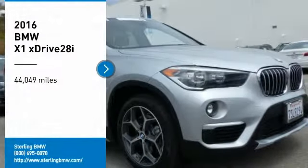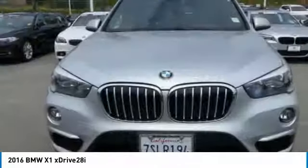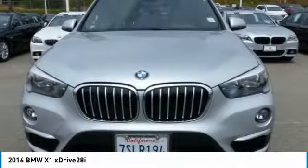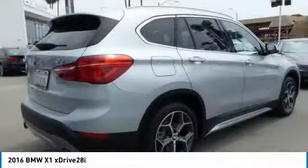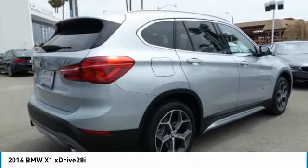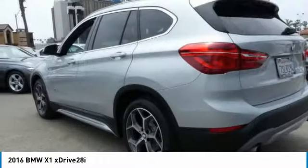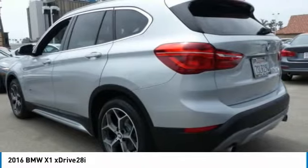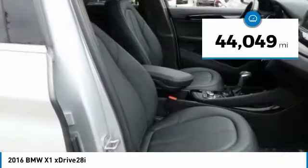Stop by and take a look at the 2016 X1. Based on the BMW 3 Series, the X1 is a compact crossover SUV, slightly smaller than the X3. The X1 gives you all the refinements, power and style of other BMWs in a slightly smaller, sporty and easy to navigate option. This vehicle has less than 45,000 miles.